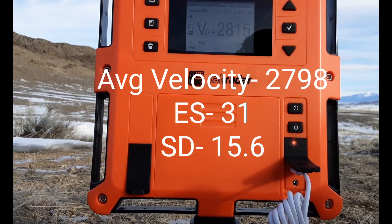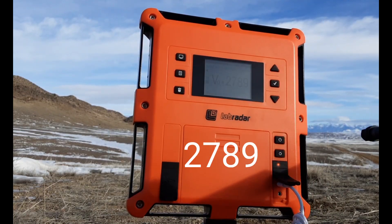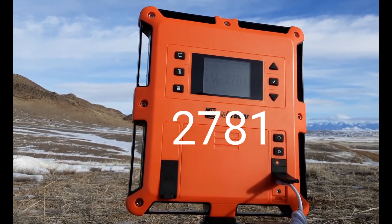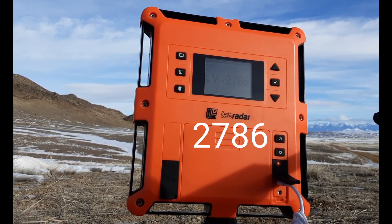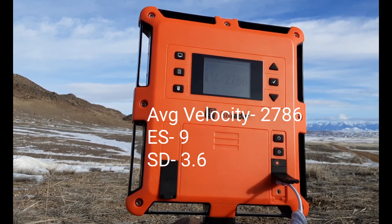These last four were also annealed. They were the easiest to seat and they were at my targeted seating depth. For me, my brass seems to be annealed properly when it is easy to seat, and this in turn gives me consistent velocities, consistently good groups, and consistent seating depths.